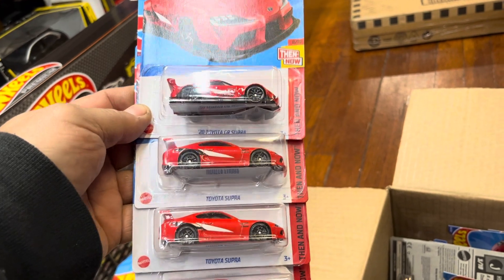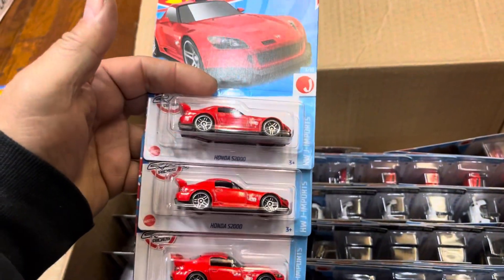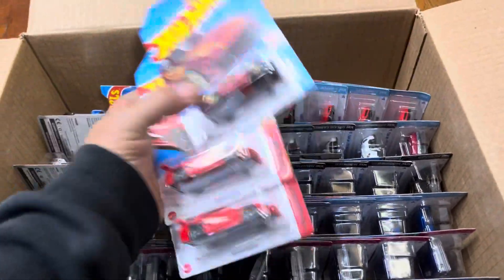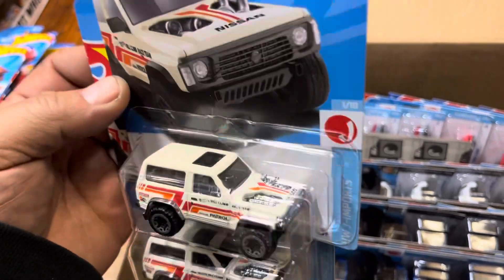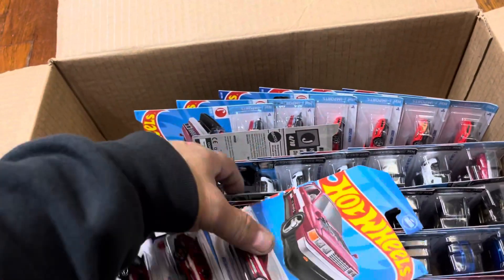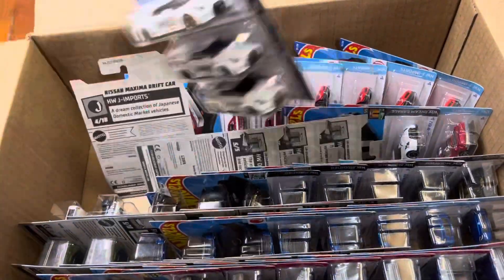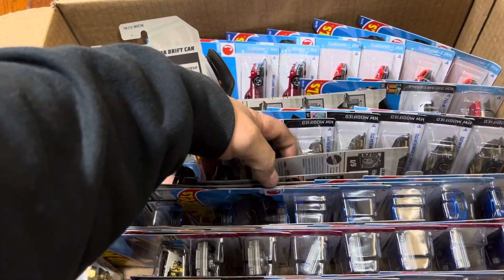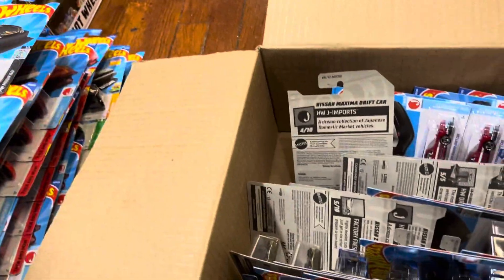A 2020 Toyota GR Supra and the Toyota Supra MK4 and MK5 — I'm happy to have these. Honda S2000 too. And look at this new one right here — a Nissan Patrol custom. That's nice, wow, that's cool — new for 2023. And a Nissan Maxima drift car, and a new color of the Silhouette Nissan GT-R.